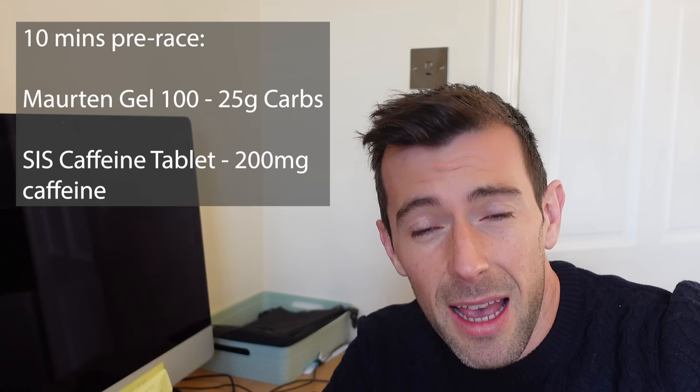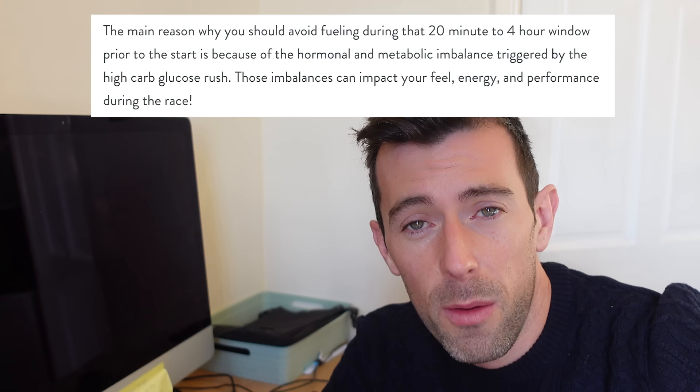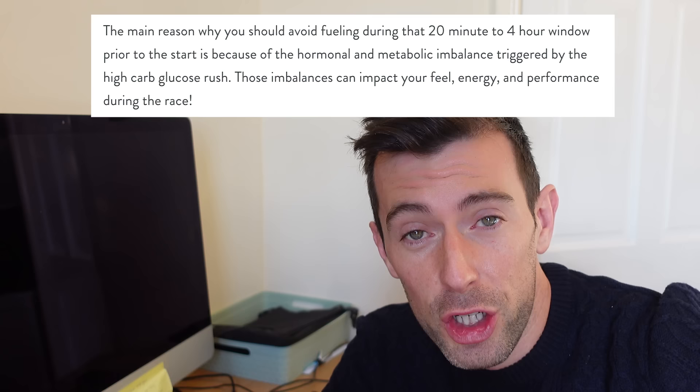About 10 minutes before the start, I had a Morton gel and a caffeine tablet with 200 milligrams of caffeine in it. That Morton gel is close enough to the start that the insulin release isn't a problem. So that was my first gel, and then I got on the start line and waited for the gun to go.